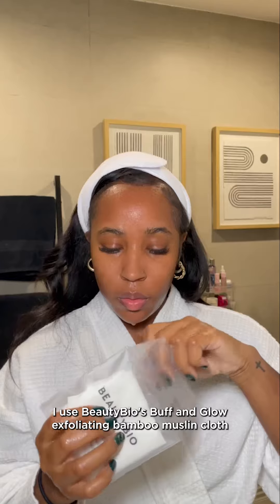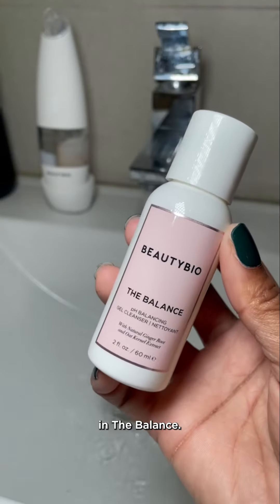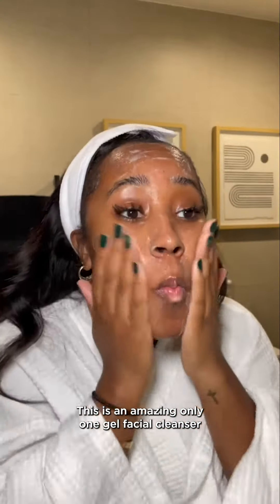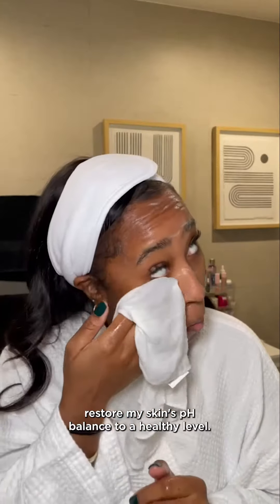I use Beauty Bio's Buff and Glow Exfoliating Bambu Muslin Cloth with built-in bacteria-killing tech to help me work in the balance. This is an amazing all-in-one gel facial cleanser and makeup remover solution that helps me gently restore my skin's pH balance to a healthy level.